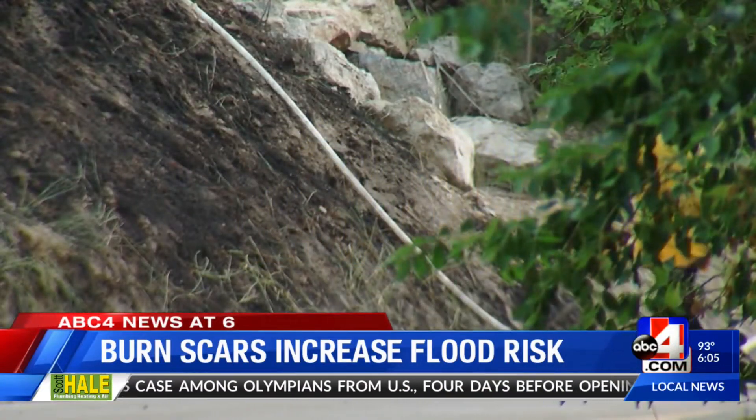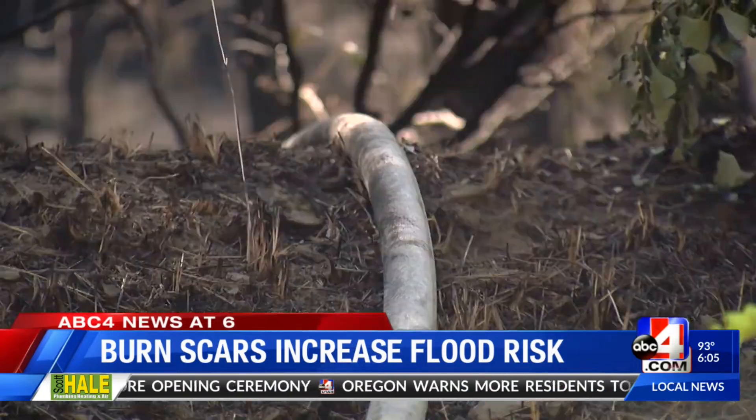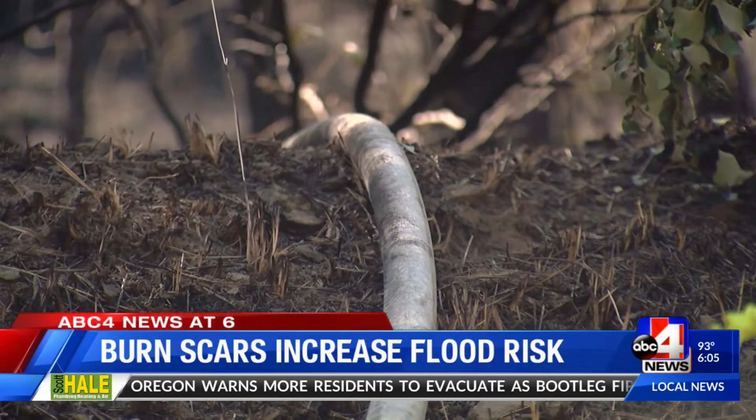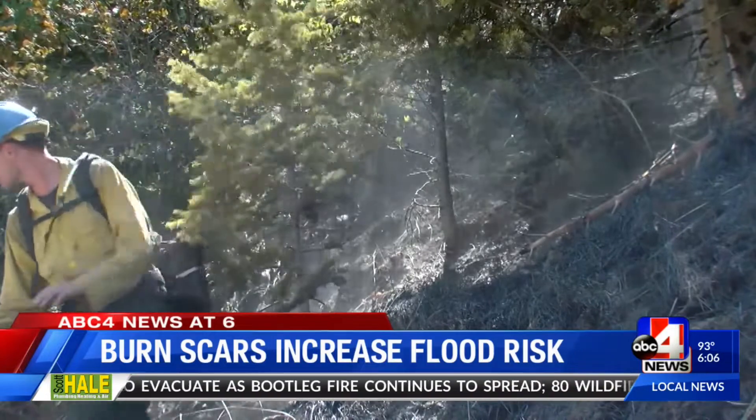It does pose a risk of a flood or a flash flood coming off the hillside. He says the potential risk increases depending on the type of burned scar. A cold burned scar is the result of a less intense fire that left some vegetation behind, which lessens the risk of a mudslide or a flash flood coming off of those burn scars.